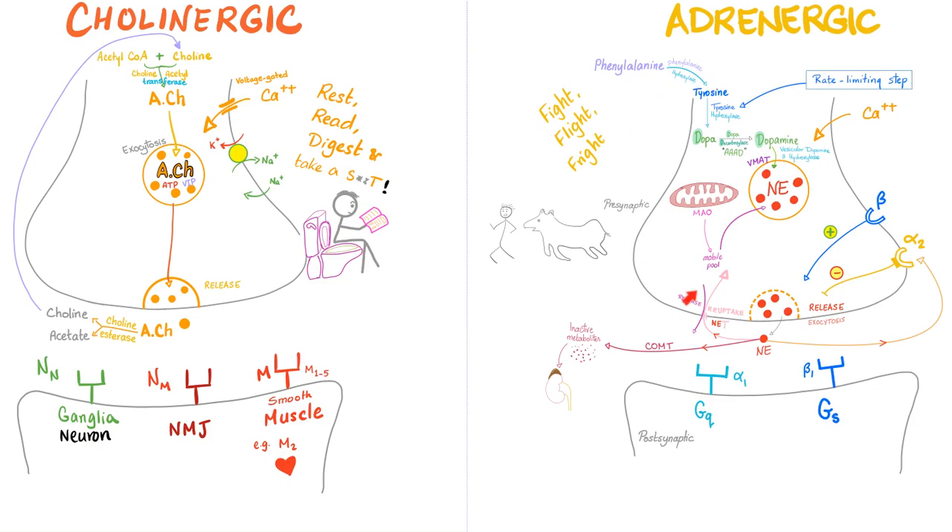Here is your cholinergic fiber. It secretes acetylcholine, which is made from acetyl-CoA and choline by the enzyme choline acetyltransferase. Acetylcholine gets stored in clear vesicles. Then an action potential comes in, opening voltage-gated calcium channels; calcium ions rush in, rupturing the vesicle by exocytosis, and acetylcholine is released.